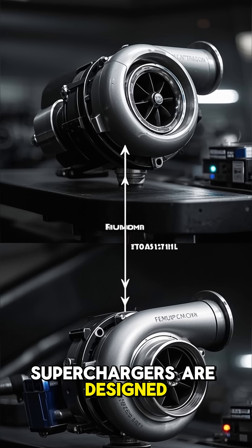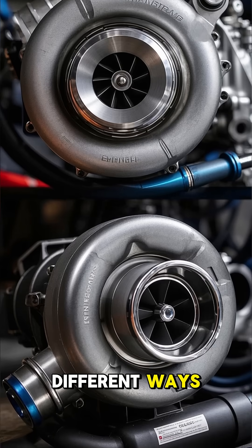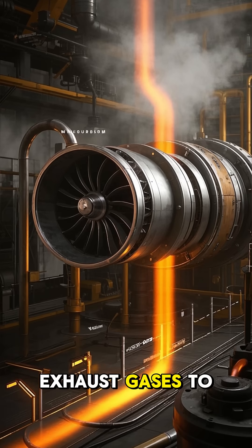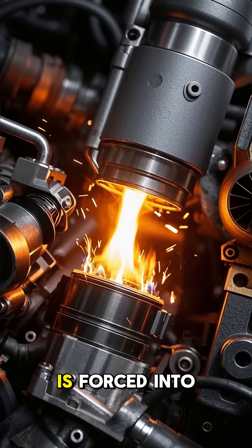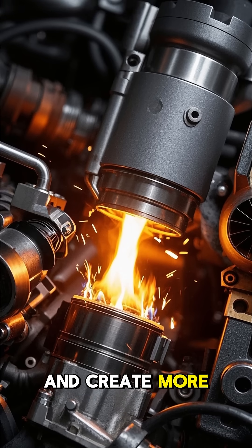Both turbos and superchargers are designed to make your engine produce more power, but they do it in very different ways. Let's start with the turbo. A turbo uses the engine's own exhaust gases to spin a turbine, which then drives a compressor wheel. This compressed air is forced into the engine's cylinders, allowing it to burn more fuel and create more power.